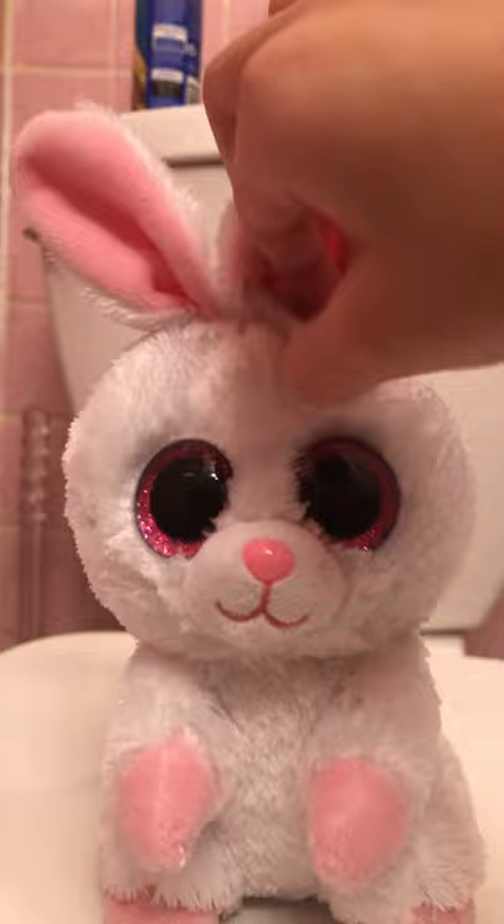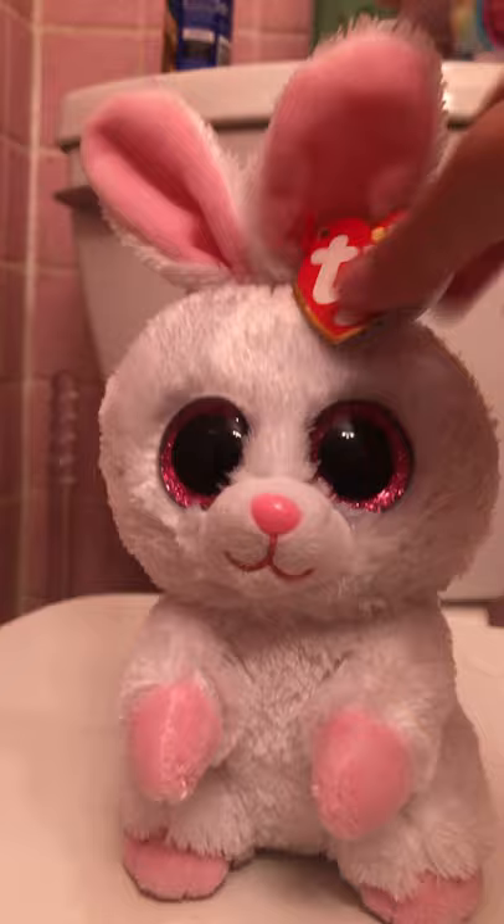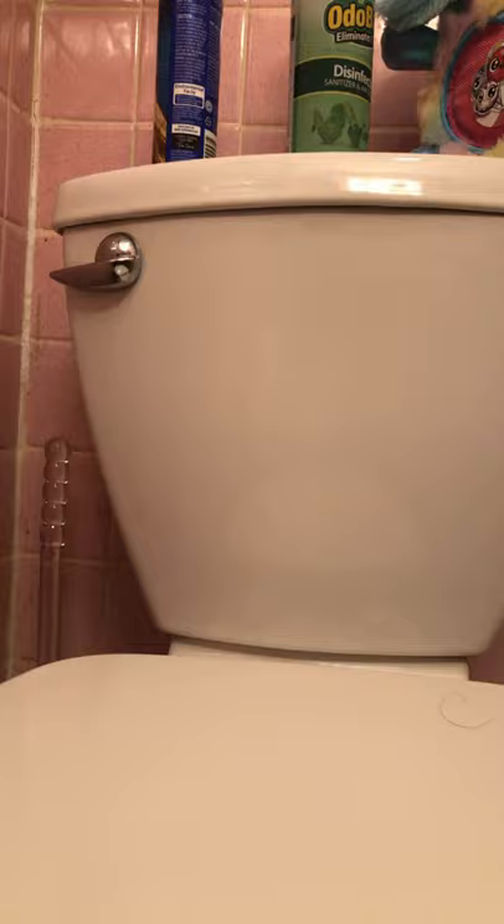I have all my Beanie Boos in here and it's gonna be a lot — be prepared guys! First we have Brunch. She lost her little carrot — well, FYI, I took it off. It's a cute little bunny, it did have a carrot but I took it off, and it has a little tail.